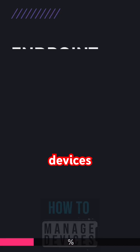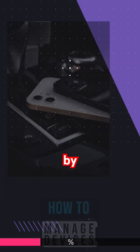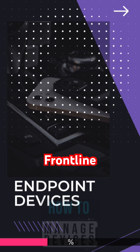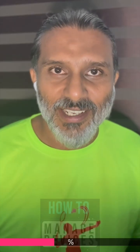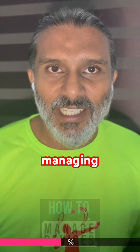What is endpoint devices? These are the devices used by frontline users or regular users, office users, etc. Intune is not there for managing servers.